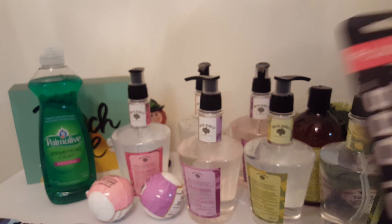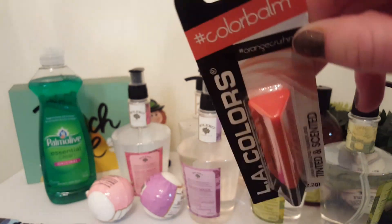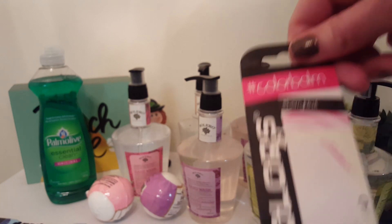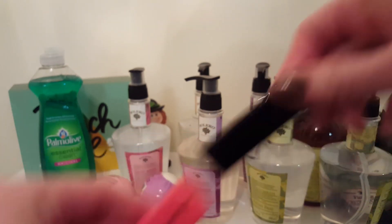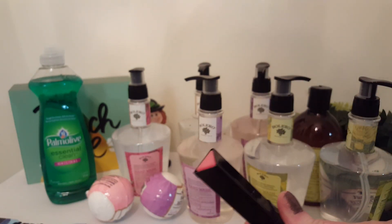I also got the Orange Crush one — I like the triangular shape to them. And then I got this one in the scent Berry Blast. This smells okay; I really like that grape scent so this one kind of pales in comparison, but it's nice.